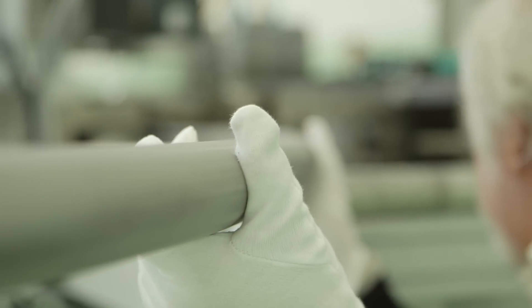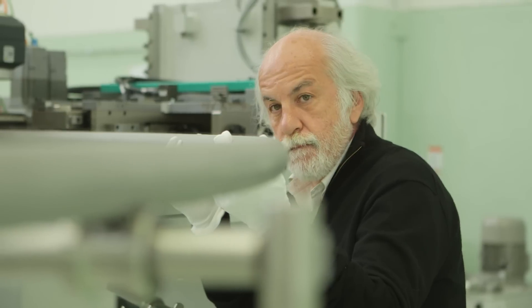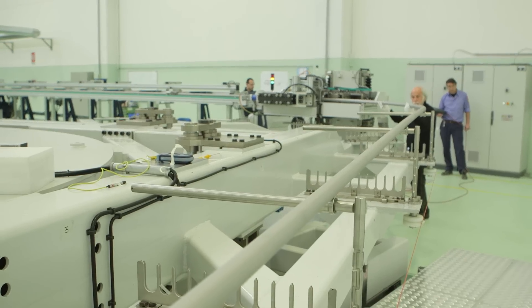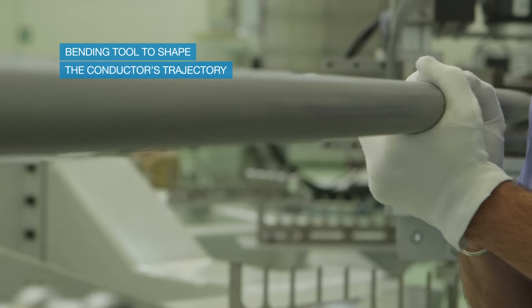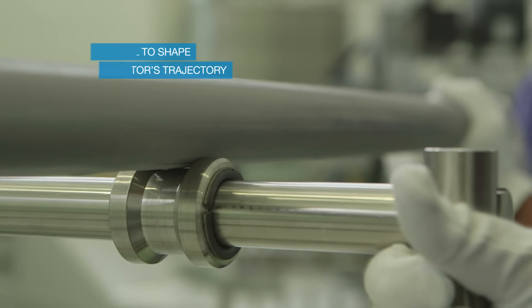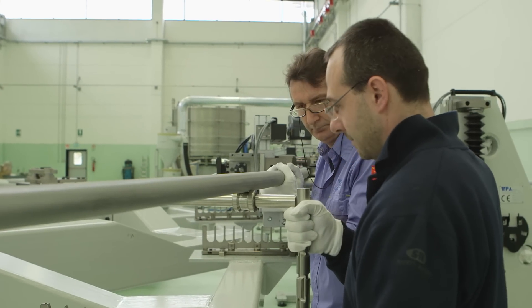And finally, you have the most important part of the equipment which is the bending tooling, which is responsible for bending the conductor on the right trajectory with the required level of precision and accuracy.